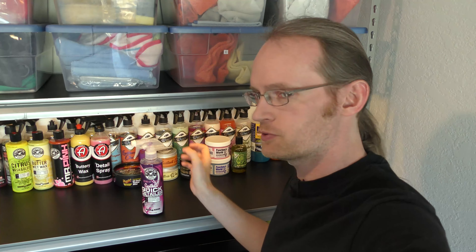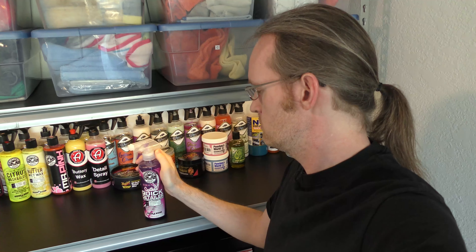So what does Chemical Guys' synthetic quick detailer smell like? Well, let's find out. Funky. That's something.